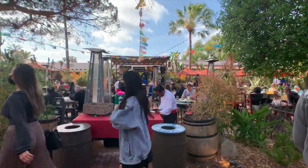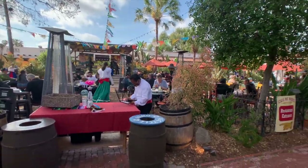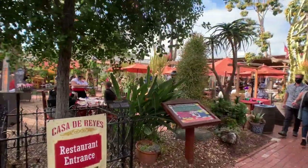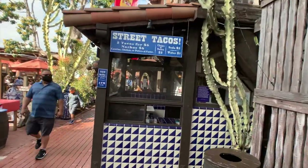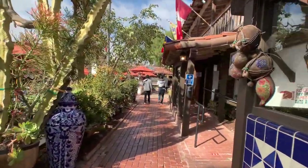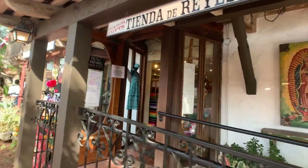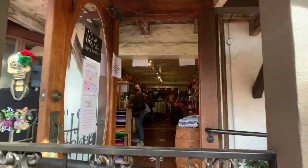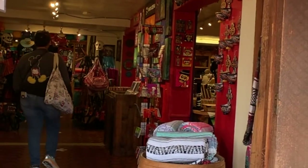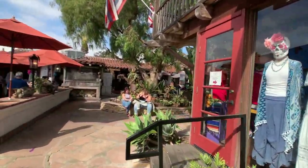The area straight ahead with the live music and all the people sitting down is the Casa de Reyes restaurant — the entrance looks like it's off to the left. There's a street taco stand here. We're just going to keep walking around. There are all sorts of gifts and wares — I can't tour every single gift shop in this entire place, there's just way too much. You can have a quick glance through there and see the different types of stuff they have for sale.